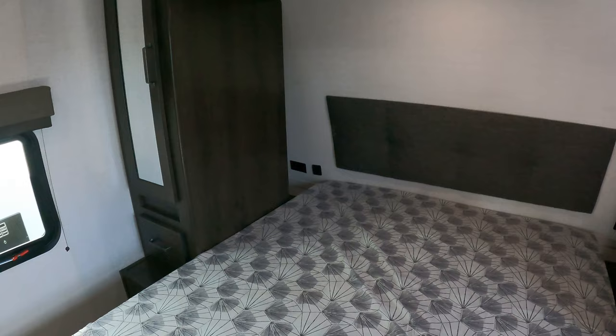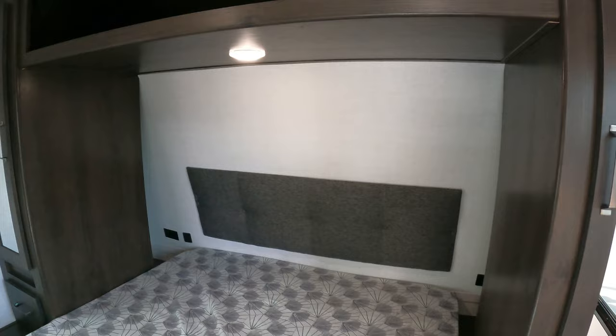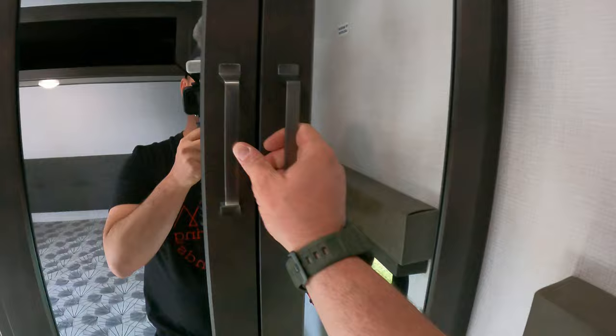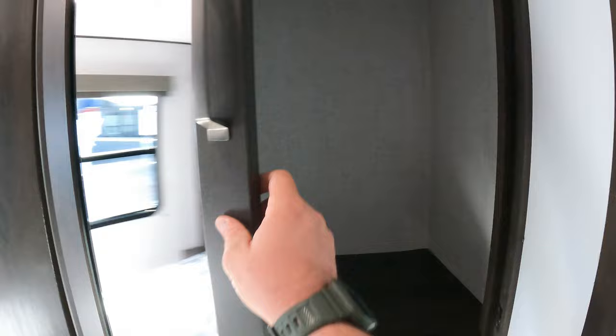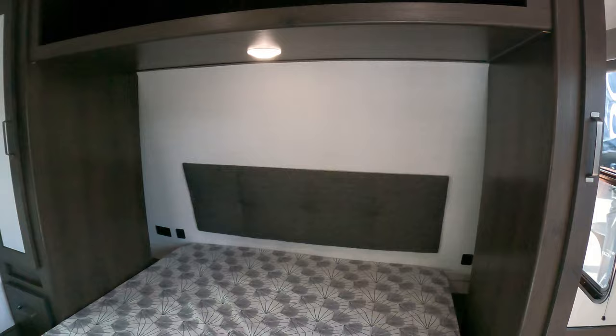And here's the bedroom — residential queen. You've got nooks back there where you've got your plug-ins as well; those are good size nooks. There are several things you could put back there. I'd like to see reading lights on each side. You've also got extra wardrobe over here — we've seen these before in the Transcend line. Hanging clothes space and a big nook right there, plus nice drawers.